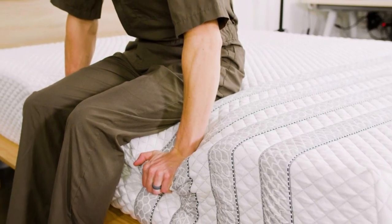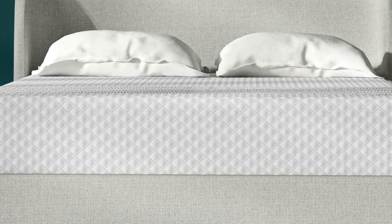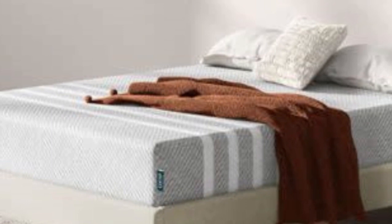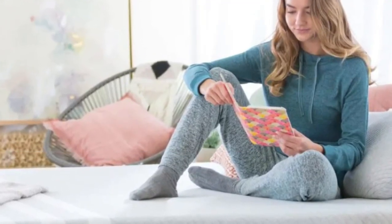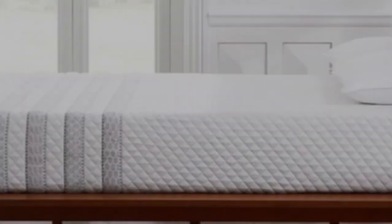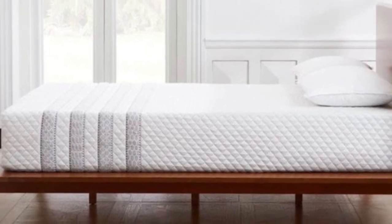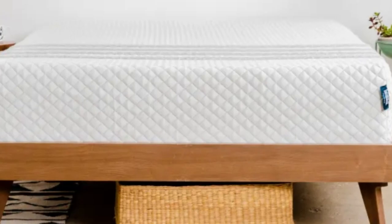The mattress is 14 inches thick, which is considered a high-profile, and you can opt for a medium, 5, medium-firm, 6, or firm, 7, model. All firmness options begin with a soft-knit cover infused with cooling fibers. The cover is quilted with gel-infused polyfoam to create a gently plush surface, followed by polyfoam and memory foam layers to enhance contouring.